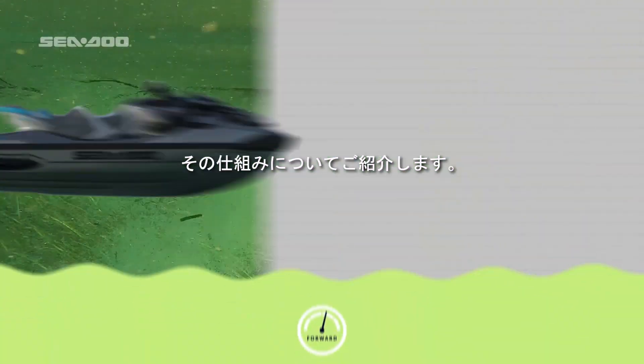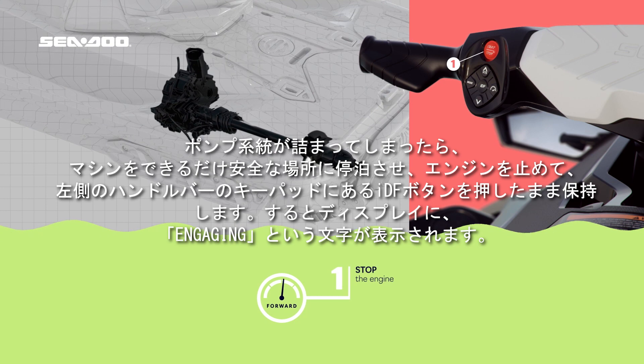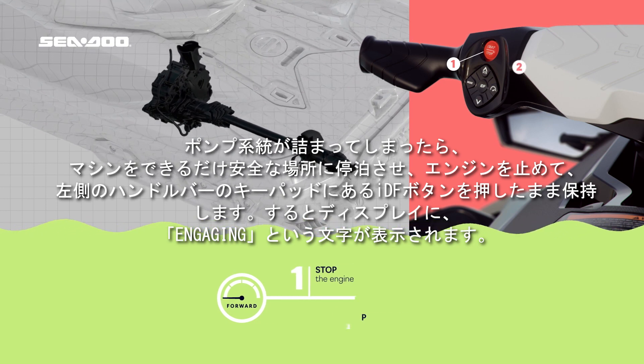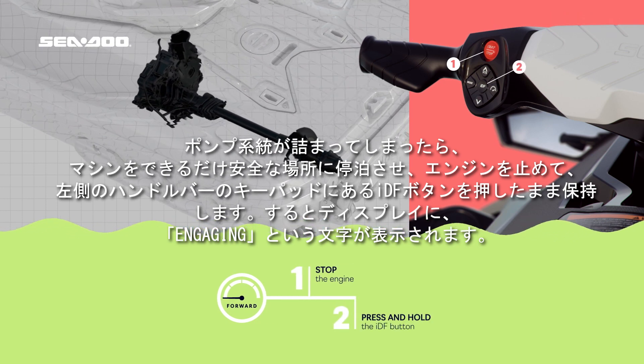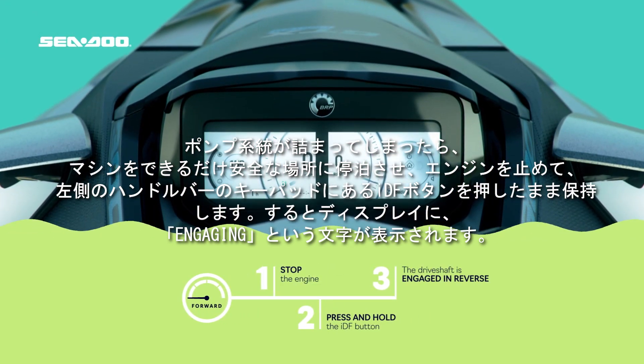Here's how it works. In the event of a clogged pump system, stop the engine in the safest area possible and press and hold the IDF button located on the left handlebar keypad. The display will then read: Engaging.